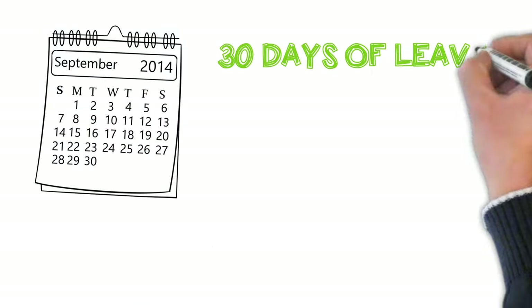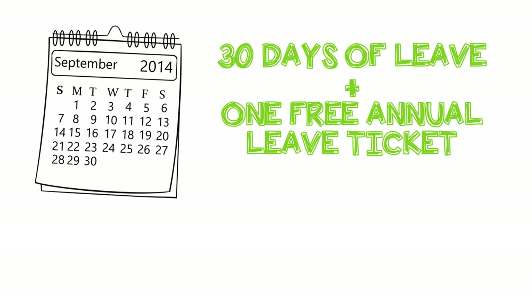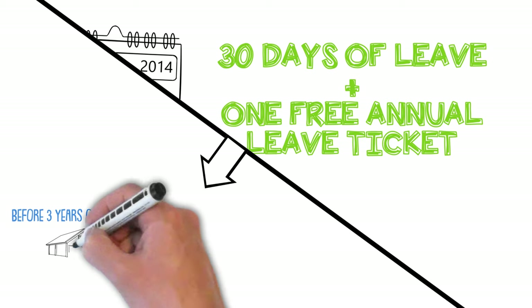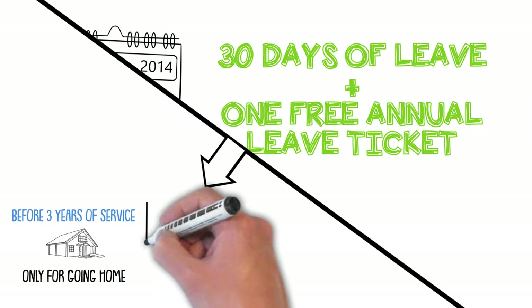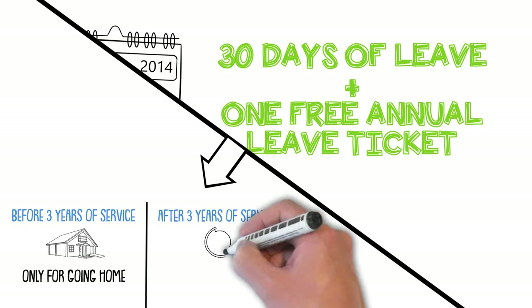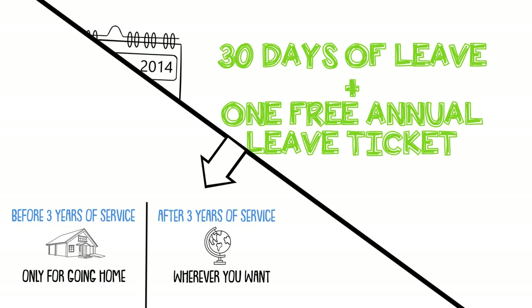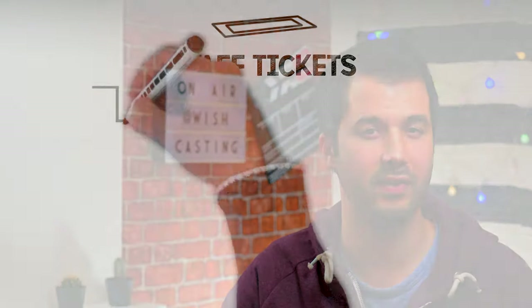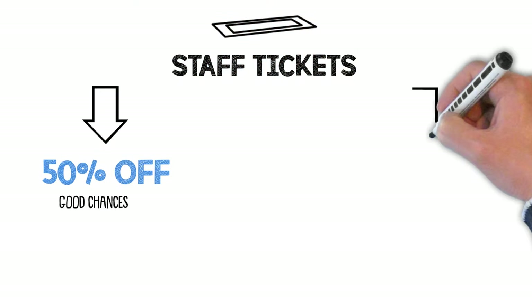30 calendar days of leave and one free annual leave ticket is provided per year to go back home. You can change this ticket to reach any destination on the Emirates network after 3 years of service. Within the first 3 years you must use it only to go back home. There are also staff travel tickets — they work on Emirates flights but also on other airlines.